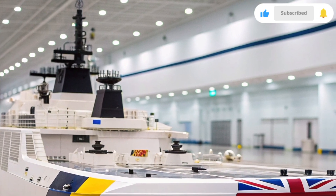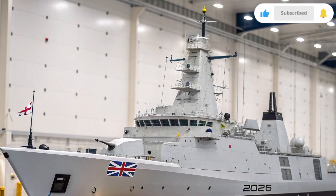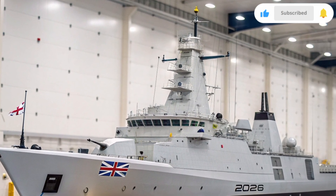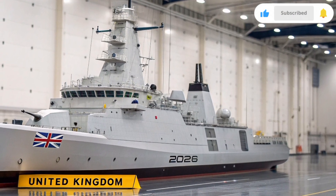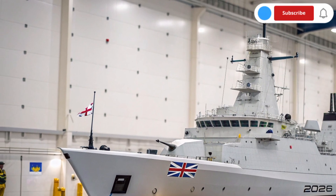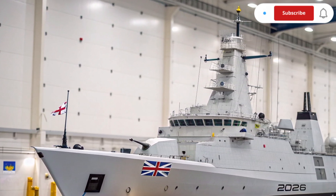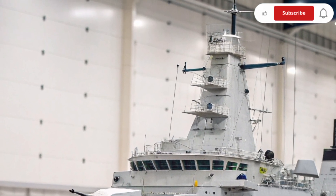The ship features a sleek, radar-absorbing hull with adaptive paint technology that changes its heat signature depending on the surrounding environment, giving it near-invisible stealth on enemy radar systems. The design also includes modular mission bays that allow rapid reconfiguration, meaning the ship can shift from combat to rescue operations within hours. With a displacement of around 9,000 tons, it's lighter than traditional destroyers but twice as efficient in power and performance.